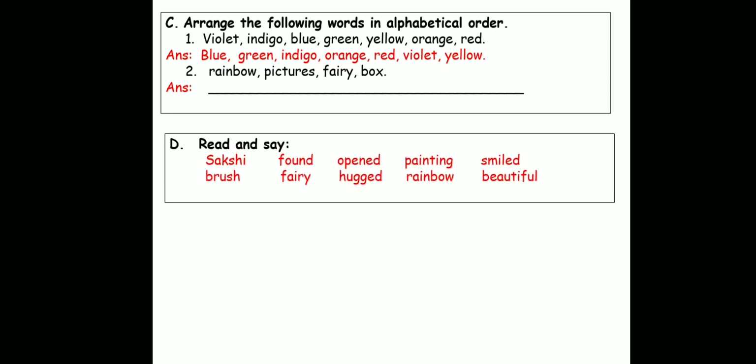The next exercise — read and say. Now children, I want you to repeat this after me: Sakshi, brush, found, fairy, opened, hugged, painting, rainbow, smile, smiled, beautiful.